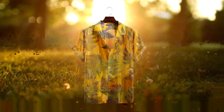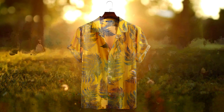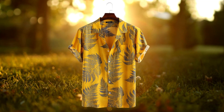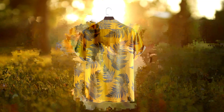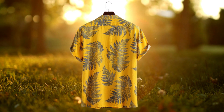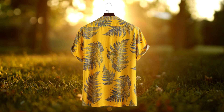Are you searching for the perfect summer shirt that combines style and comfort? Look no further than the men's 100% cotton leaf printed chest pocket turned down collar short sleeve shirt from New Sheet. This shirt has quickly become a favorite in my wardrobe, and here's why.